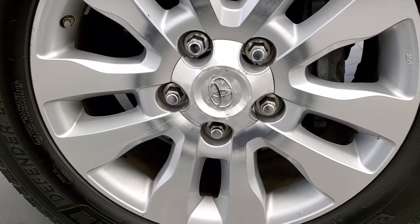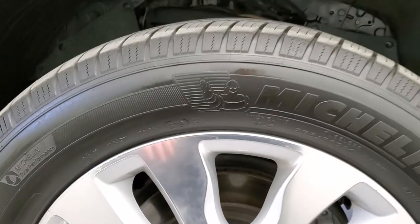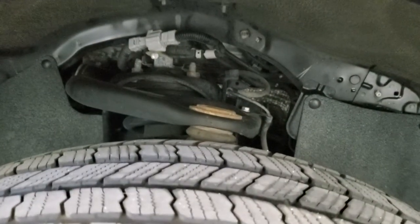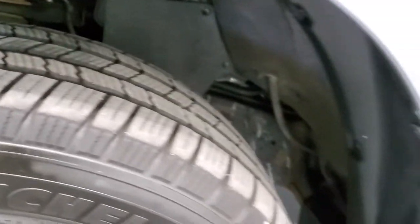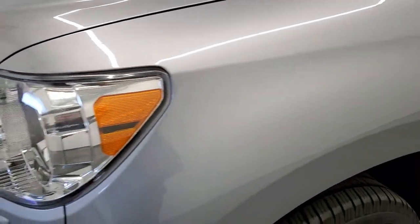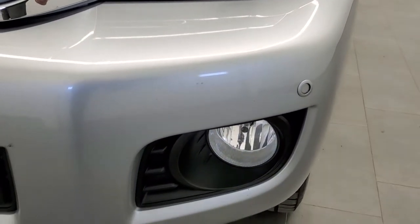This one comes with the 20 inch painted and polished aluminum rims — they are in really nice shape. It has Michelin Defender LTX 275 55R20 tires and they have right around half the tread left on them. The front fender is in really nice shape; I didn't see any dents or dings on that. Headlight lenses are nice and clear.